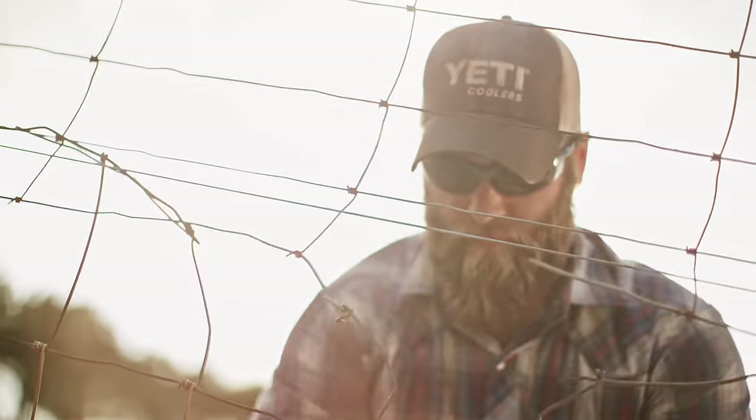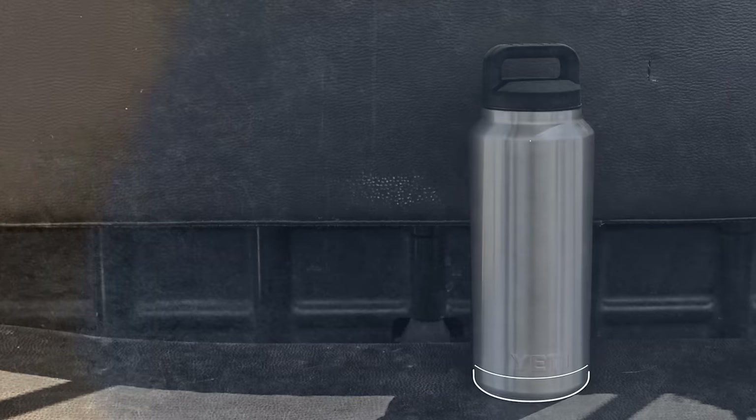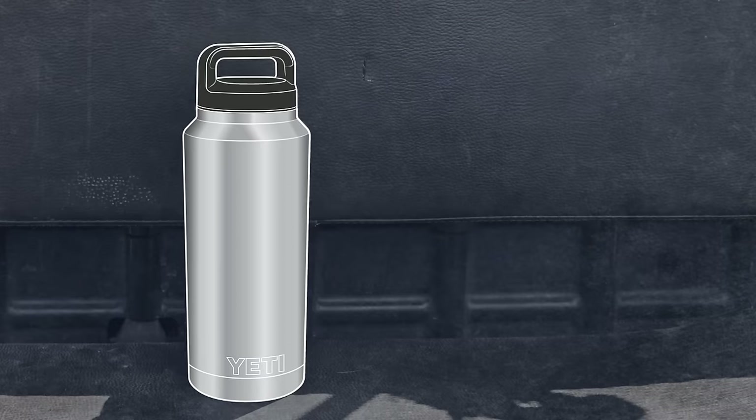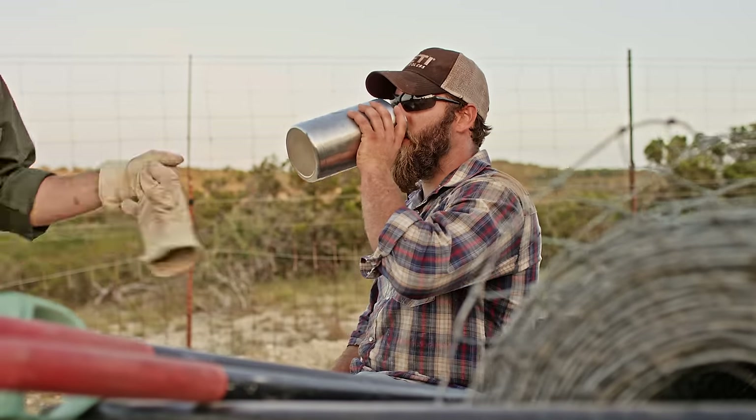Even on the longest days, your cold beverage will stay cold longer. That's because Rambler bottles have double wall vacuum insulation to keep your drink as cold as science allows. And the no-sweat design keeps your gear and your fingers dry and un-frost-bitten.